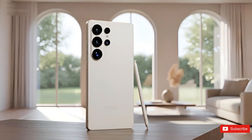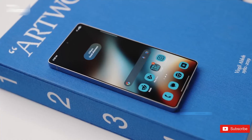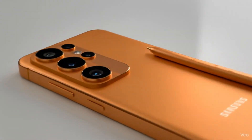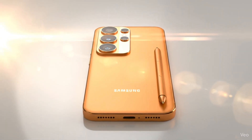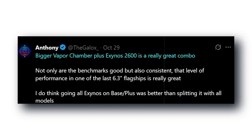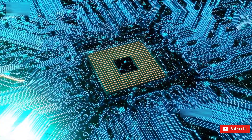Now, on paper, Samsung isn't overhauling everything. No wild design changes or crazy hardware leaps. But one rumor has definitely caught everyone's attention — a 5,400 mAh battery. Sounds small, but that's a big deal. Some leakers aren't betting on it happening, but even the idea shows Samsung's listening. Longer screen time, cooler thermals, smoother gameplay — that's the kind of refinement people actually feel in daily use.